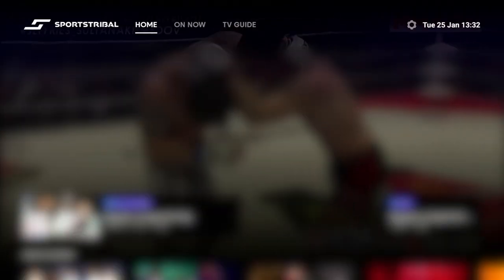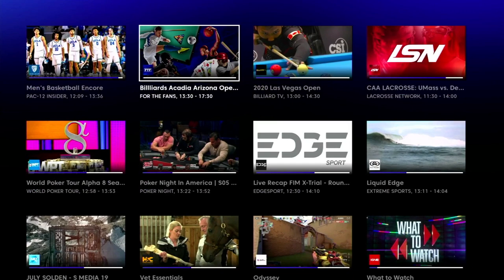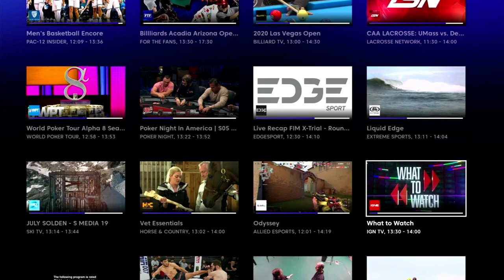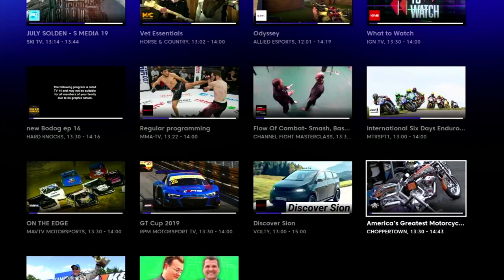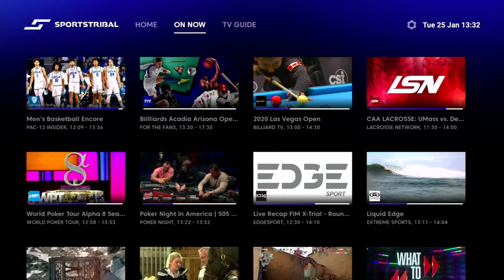To get a clearer view of what's on now, you can go to the top menu on the home page and click on 'On Now' — the whole screen is then dedicated to what's on now. Taking a quick glance at these channels you can see we've got basketball, billiards, lacrosse, poker night, horse racing, motorsports, combat. It's quite a comprehensive listing of sports, and this is just a snapshot at this time.